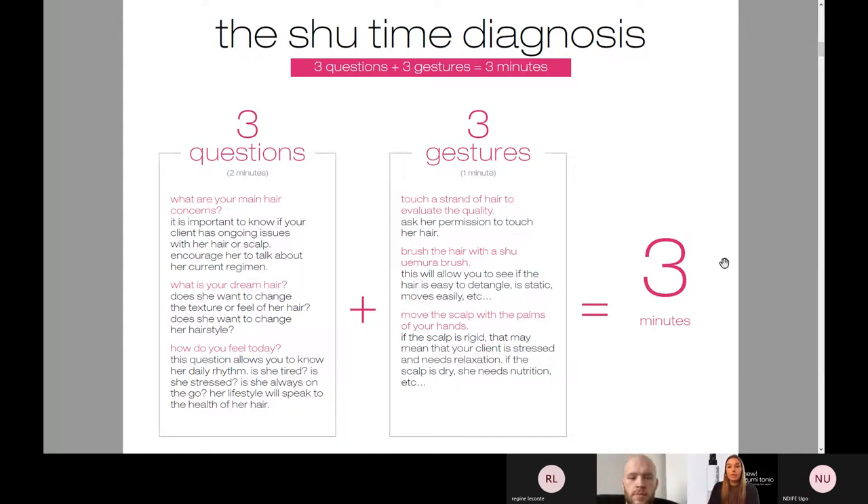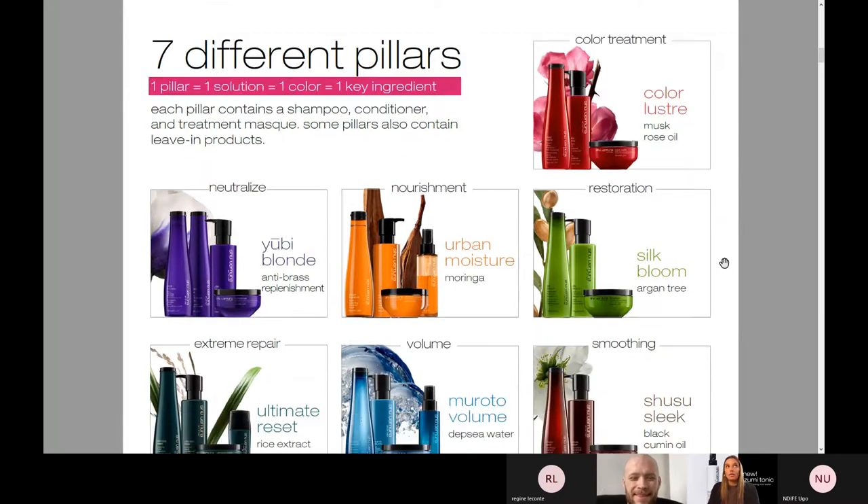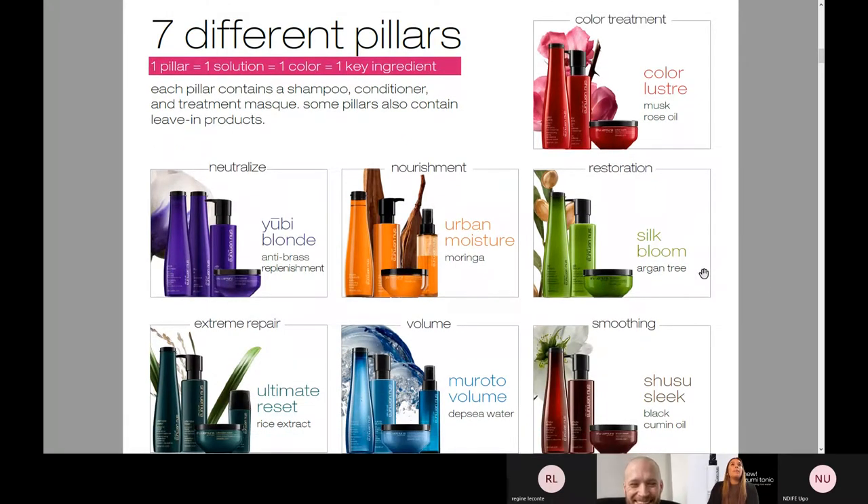That should take you three minutes. You guys have the full range of all Shu Uemura, and I know some of you may not understand what all of them are for. Luckily, for the hair care portion of this, it's pretty easy. There's one pillar for one solution, which translates into one color and one key ingredient. Each pillar contains a shampoo, a conditioner, and a treatment mask. Some also have leave-in products, but if they don't have a leave-in, we have a really beautiful styling portfolio with leave-ins that you are able to recommend.